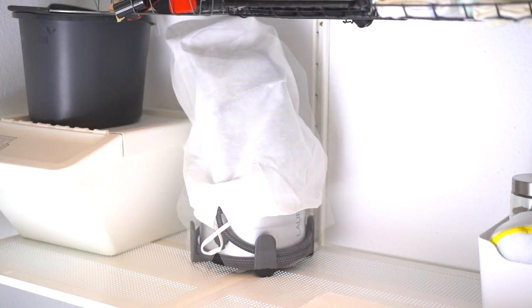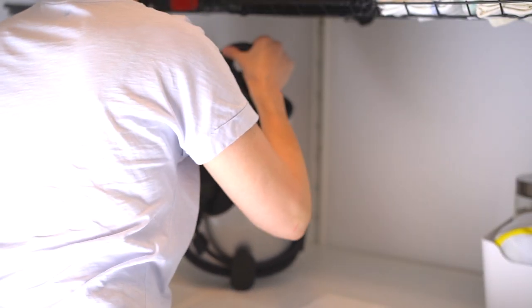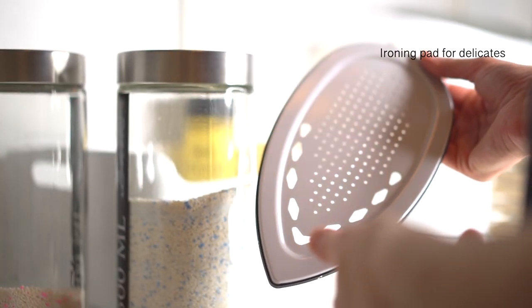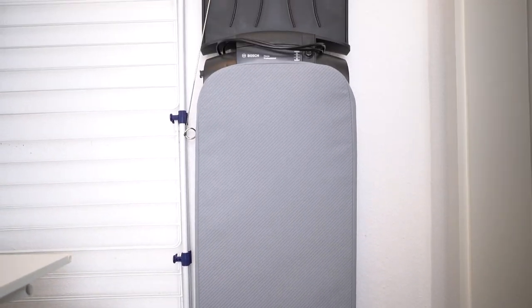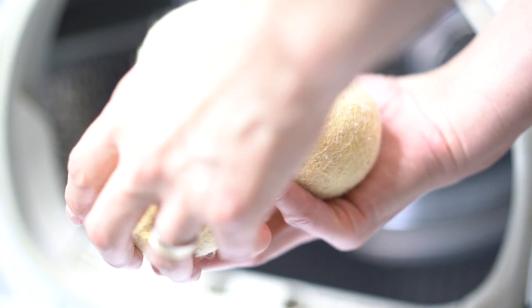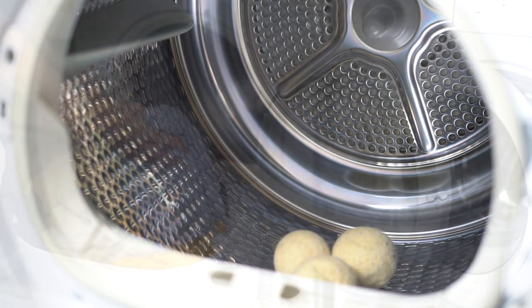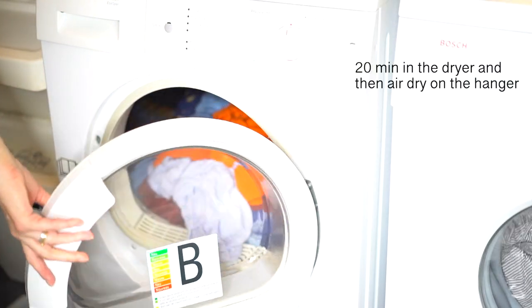Like in every respected household, I also have an iron and ironing board here. But as I don't like ironing, I was really happy when a friend shared how to cheat on ironing. Here is a trick: let it tumble in the dryer for about 20 minutes and then hang them for completely air drying. It's close to perfect.